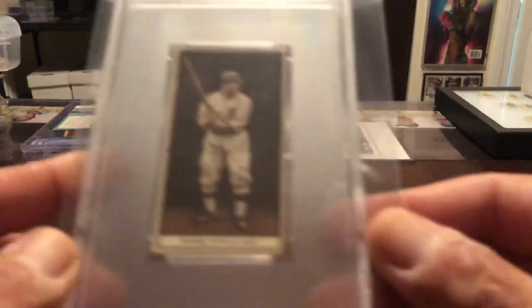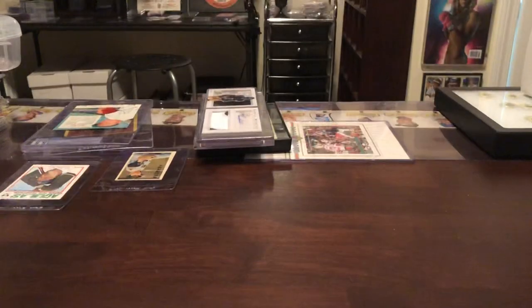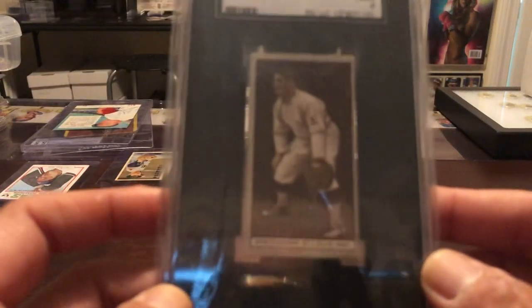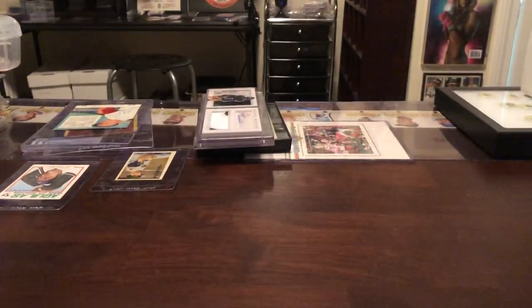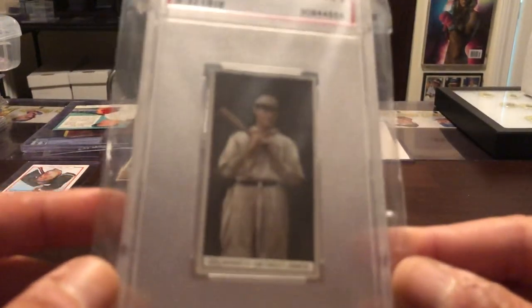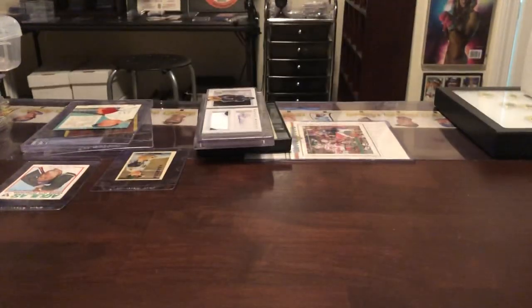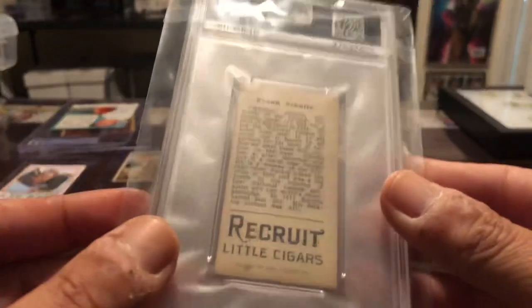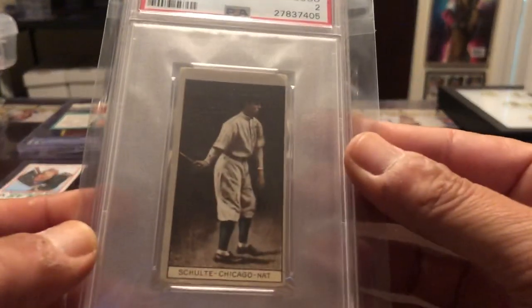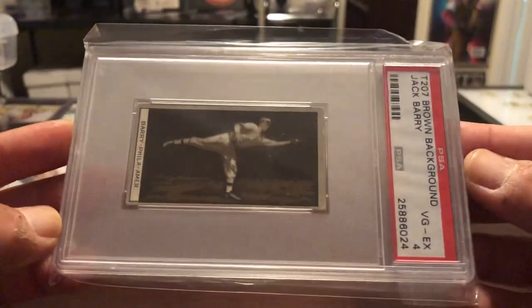Otto Neib, also known as the Brown Background. Roger Bresnahan. Jim Delahanty. Got a Frank Schulte. Bills Becker. Jack Berry — that's a cool card.